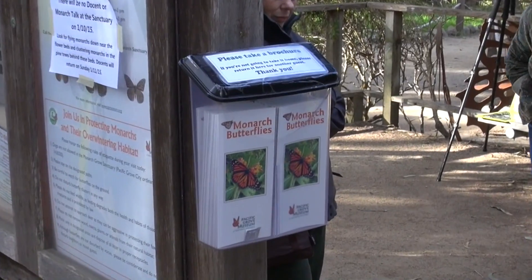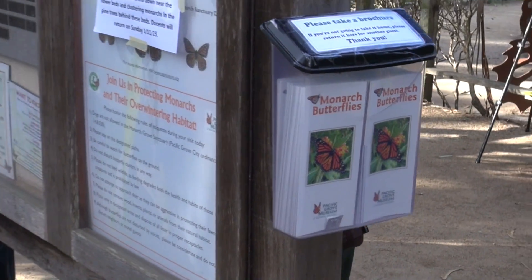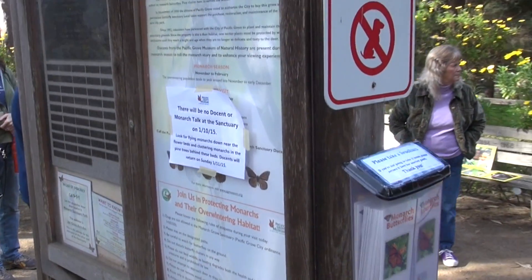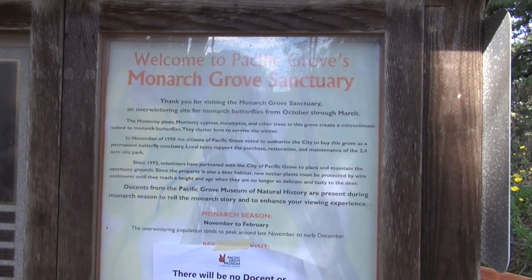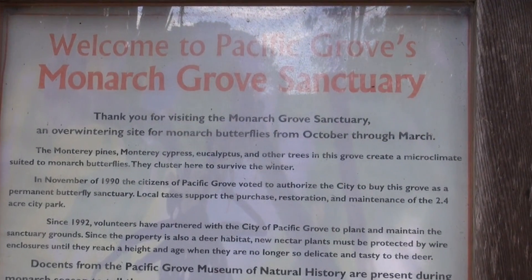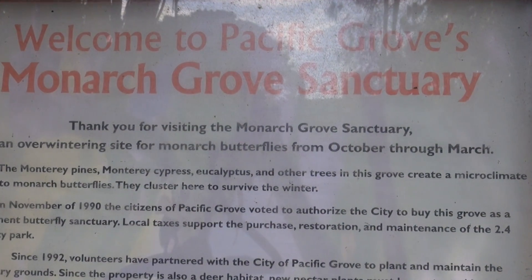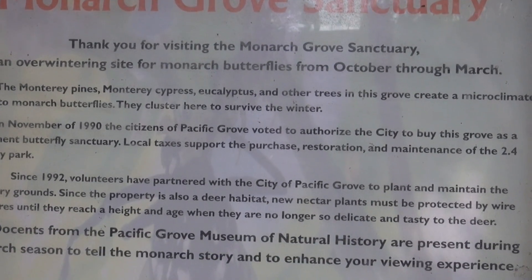Monarch butterflies typically cluster on eucalyptus, Monterey Pine, and Monterey Cypress at the city's Monarch Grove Sanctuary. Spectacular winter congregations of monarch butterflies can also be seen at Natural Bridges State Park in Santa Cruz and at the North Beach campgrounds in Pismo Beach.